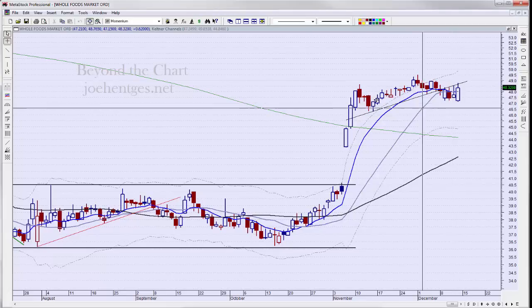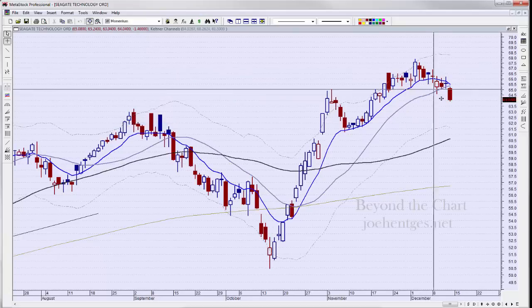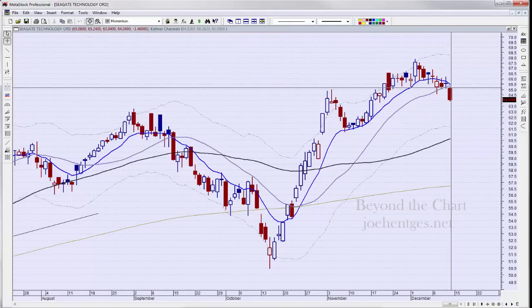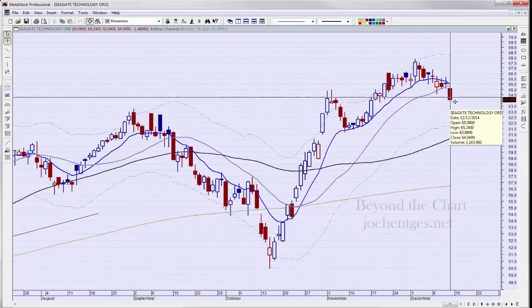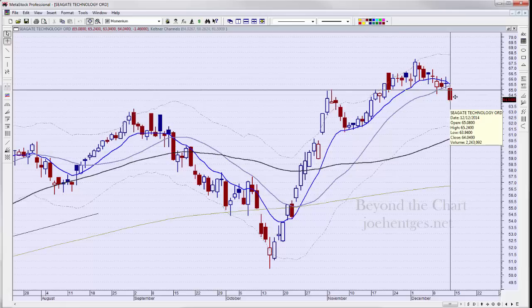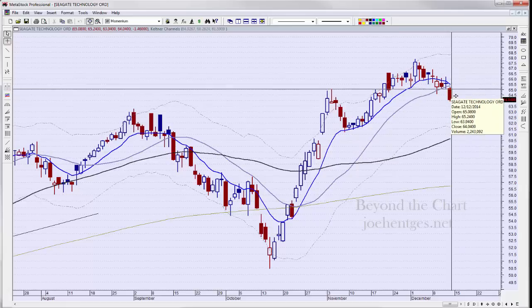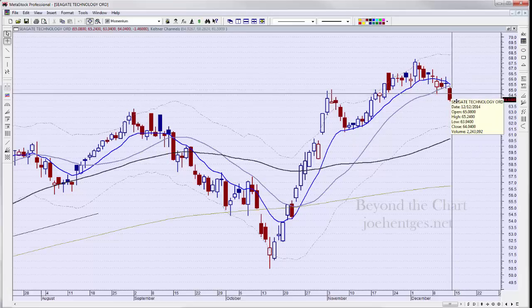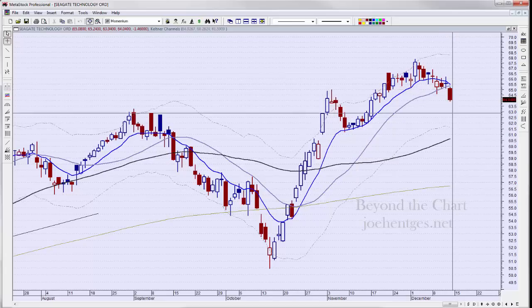The next one is Seagate Technologies. I got into Seagate at the open on Friday, looking for this to start to break down, and there was nice follow-through on Friday. I always like it when the first day you get into a trade you get solid follow-through into your trade idea instead of fighting it from the get-go. It makes me feel a lot better about the trade when it's going your way from day one.